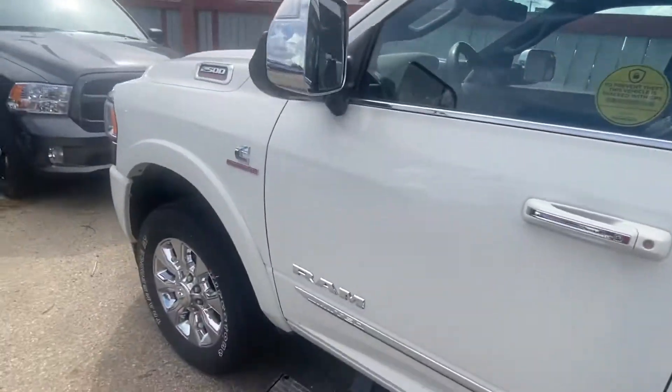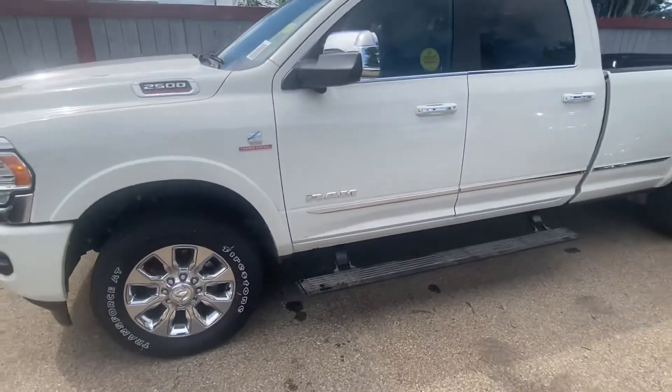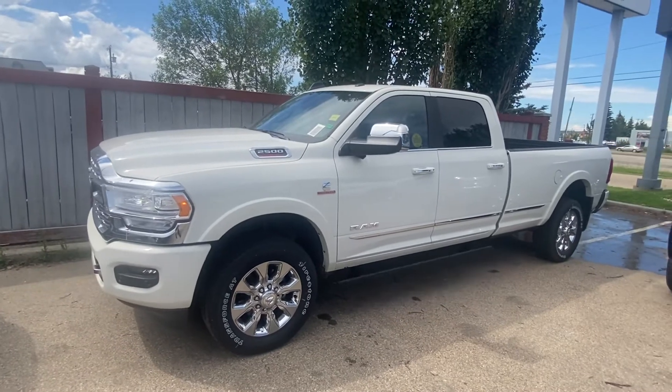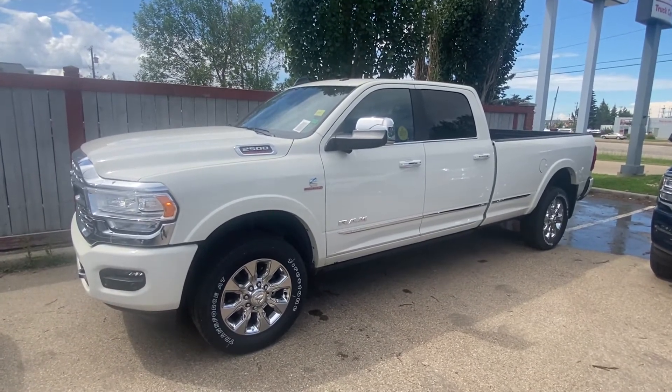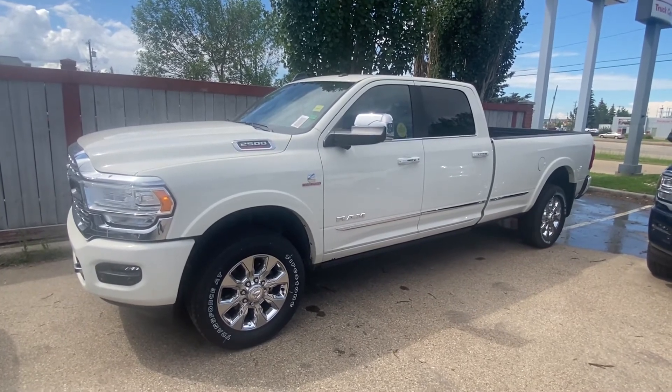Of course, like I said, I'll show it to you in full detail when you do decide to come in. Just let me know what's going to work best, and hopefully if this truck does work perfectly we can make you part of the Great West Chrysler family. Hope you like the video — talk to you soon, bye for now Mike.